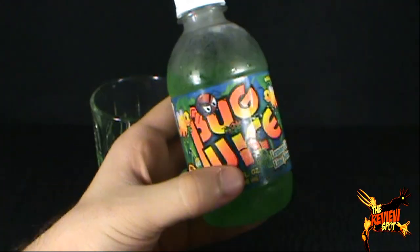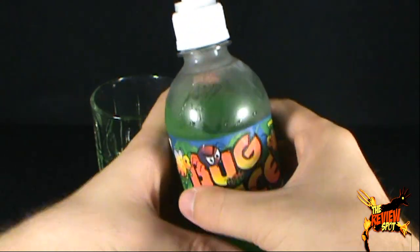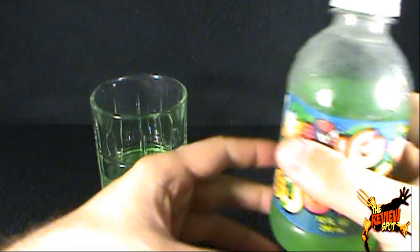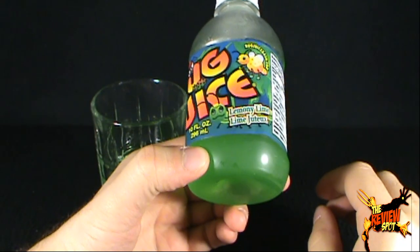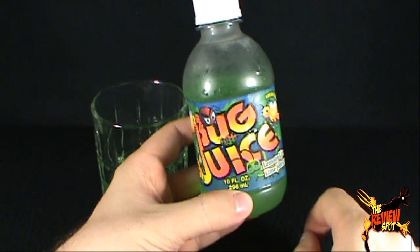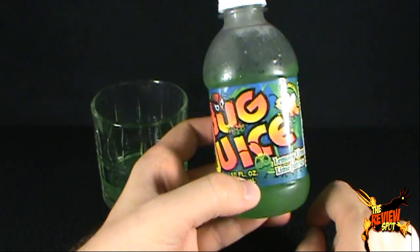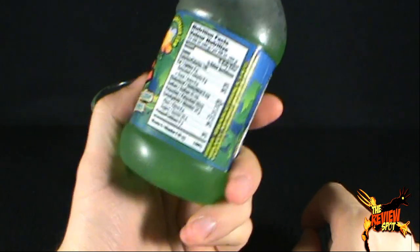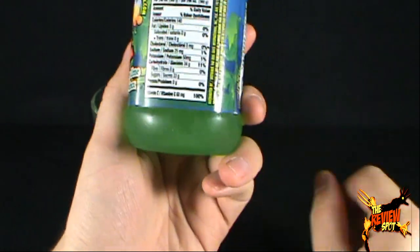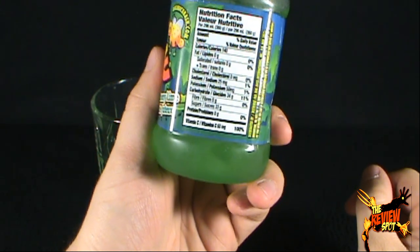Let's give that a try and let you guys know what I think of it. Bug juice — let's give it a try. Probably the best way I can describe it: it tastes like Lime Crush, if Lime Crush was flat and had no carbonation. That's pretty much what this stuff is. Surprisingly, it's not bad. On the label: 60 milligrams of vitamin C — a hundred percent of your daily value. Sugars: 33 grams of sugar. My goodness.